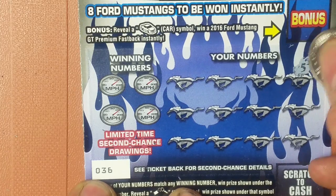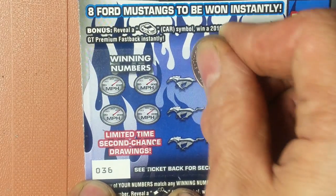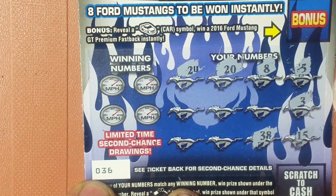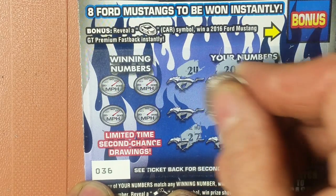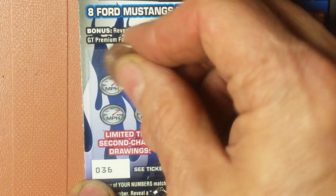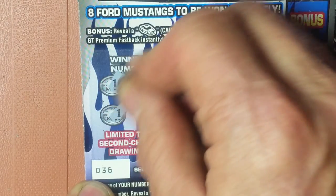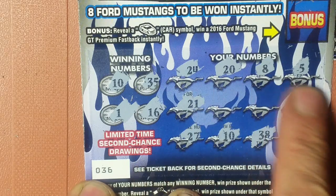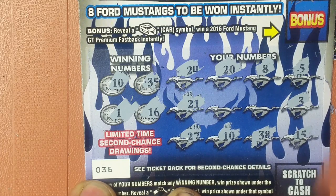Go ahead and reveal my numbers again: 5, 8, 20, 20, 24, 3, 15, 38, 10, 27, and 21. And the winning numbers are 10, 35, 16, and 1. So 1, 10, 16, and 35 — not there.